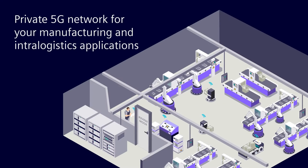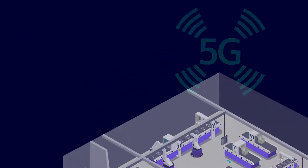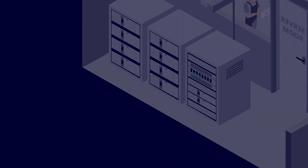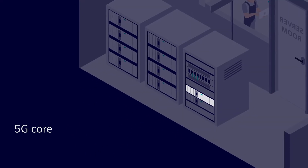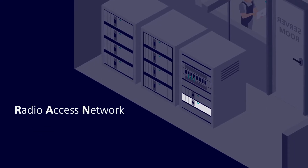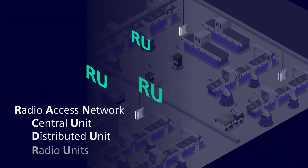A private 5G network will optimally support manufacturing and intra-logistics applications in your digital factory. What do you need to set it up? A private 5G network from Siemens is built on the 5G core and the radio access network, consisting of the central unit, the distributed unit, and the radio units.